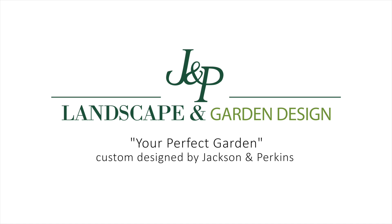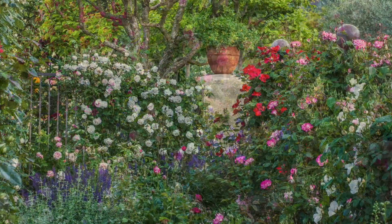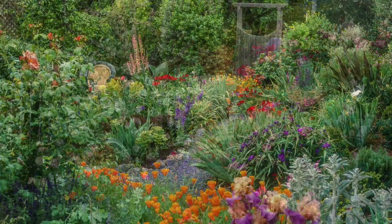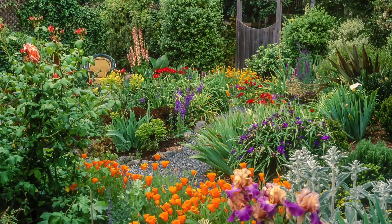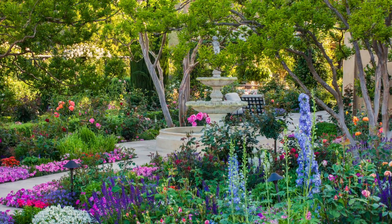Have you ever wanted to add a flower bed to your yard? You go to a garden center, you pick up a few plants, you put them in the ground, aren't real pleased with the results, and thought to yourself, gosh I could really use some help here. Well this is Paul Zimmerman and I'm pleased to tell you help has arrived. Welcome to the Jackson and Perkins Landscape and Garden Design Service.